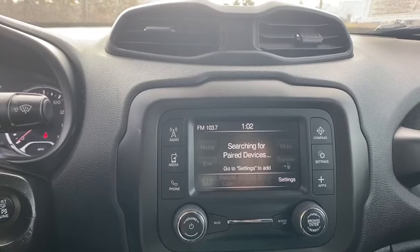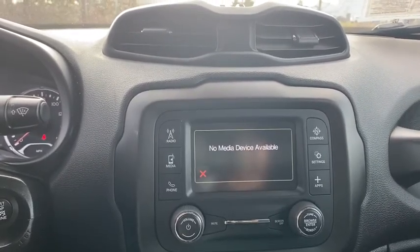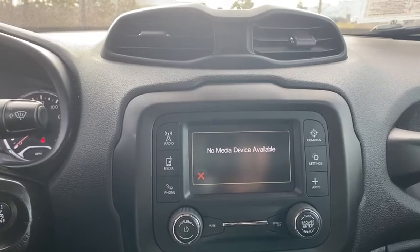Four-wheel disc brakes, electronic stability control, rear window defroster, trip computer, power windows, compass, tachometer, remote keyless entry.